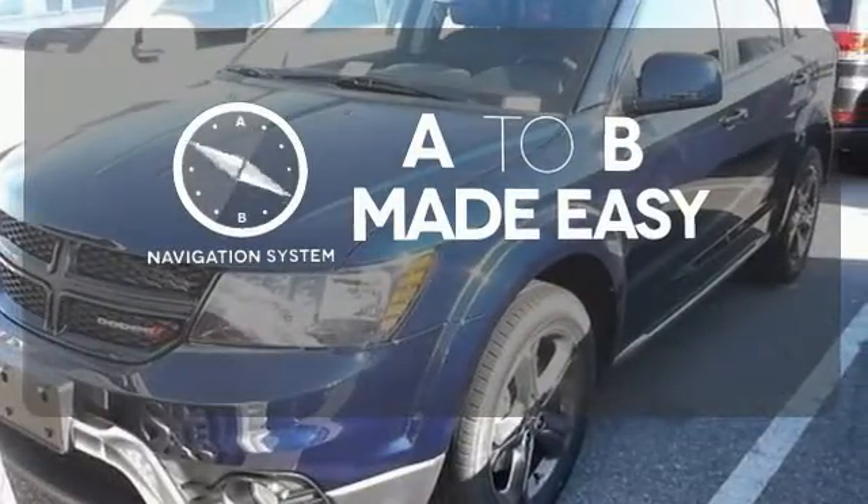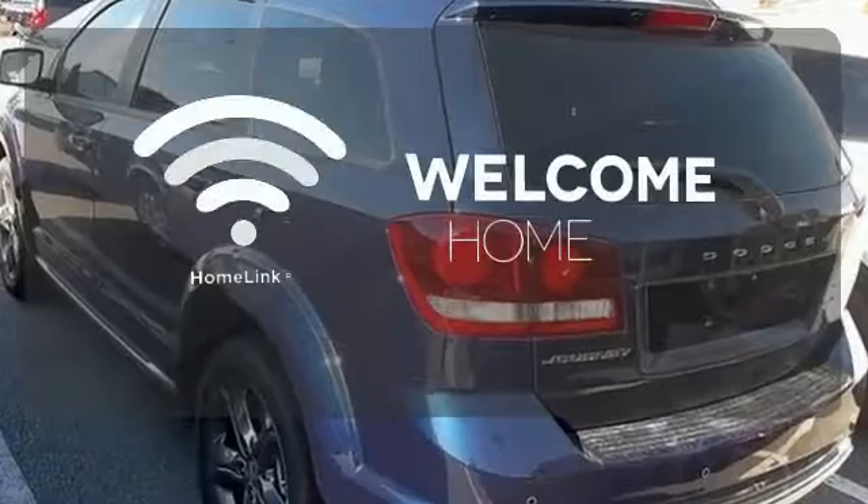Never feel lost again with the navigation system. Program garage door openers, gates, and lighting systems with Homelink.